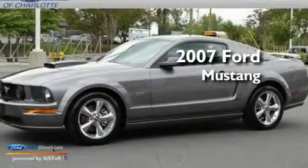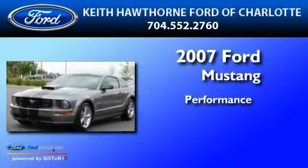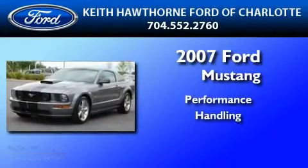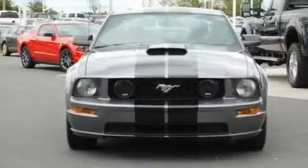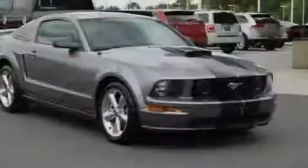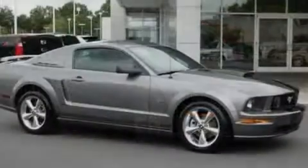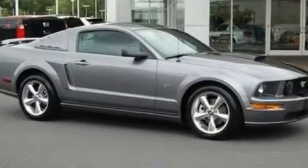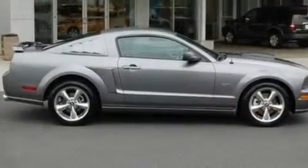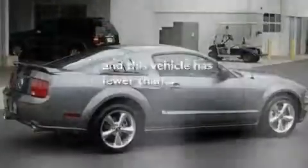This is a 2007 Ford Mustang. Its top features include cruise control, a multi-link rear suspension, performance tires, 17-inch wheels, a rear spoiler, an engine immobilizer theft deterrent system, 12-volt power outlets, a low tire pressure indicator, front fog lights, and this vehicle has fewer than 67,000 miles on the odometer.